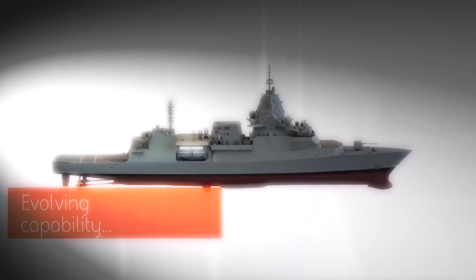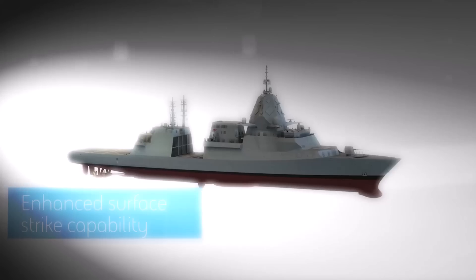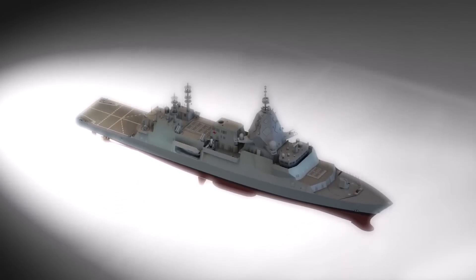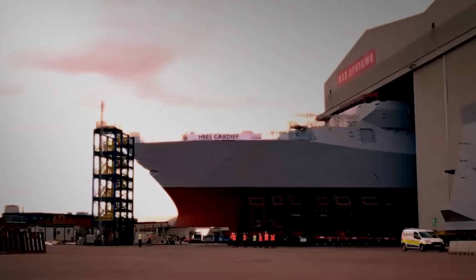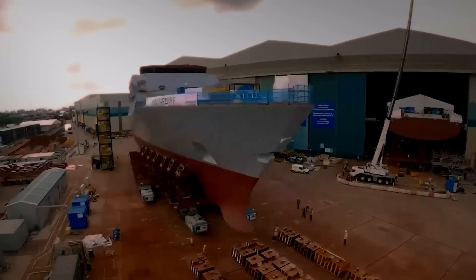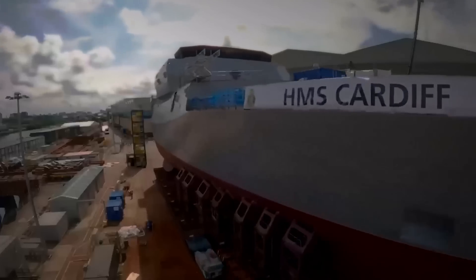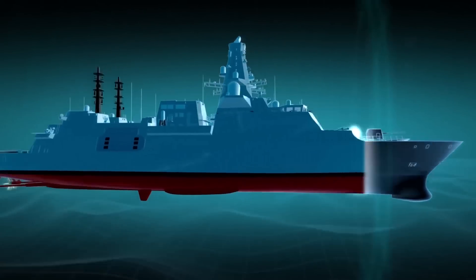The Type 26 has a displacement of 6,900 tons and 8,000 tons at full load. She is 149.9 meters long with a beam of 20.8 meters. The ship has a speed of more than 26 knots (48 km/h) with a range of more than 13,000 kilometers driven by an electric motor. The Type 26 is equipped with a Type 997 Artisan 3D Radar, Kelvin-Hughes Sharpeye Navigation Radar, Terma Scanter 6002 DX Band Navigation Radar, 2087 Sonar, Type 2150 Ultra Electronic Bow Sonar, and Scout 5 Satcom.